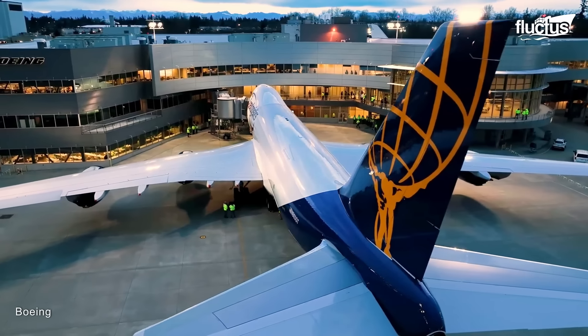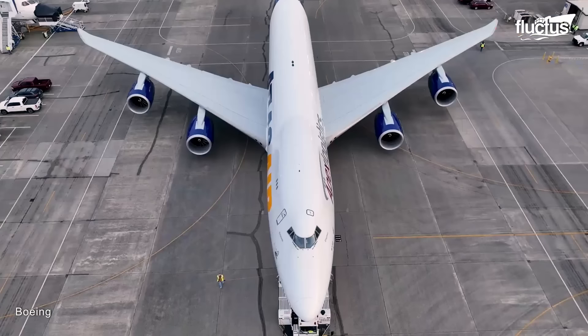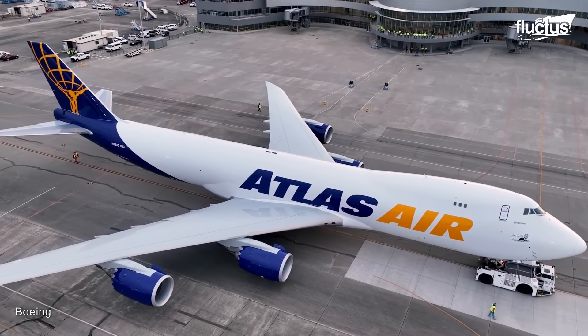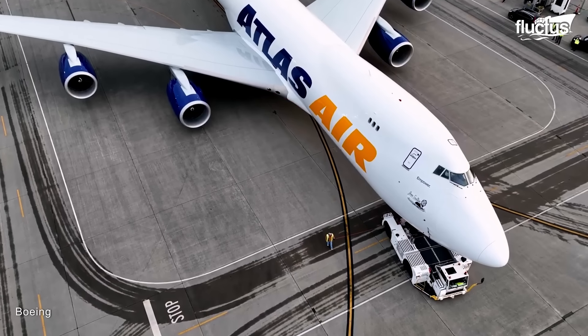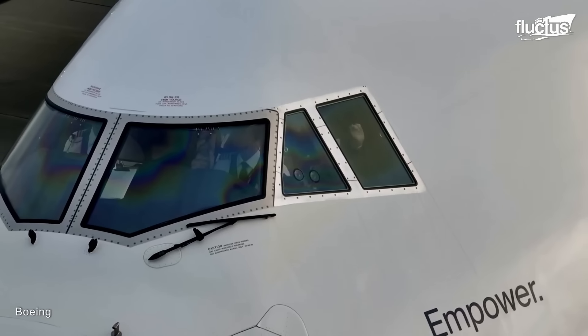One of the newest and most prominent of these full-sized cargo aircraft is the Boeing 747-8F. The F indicates this is the freighter version of the Boeing 747-8, another recent addition to the iconic 747 series.